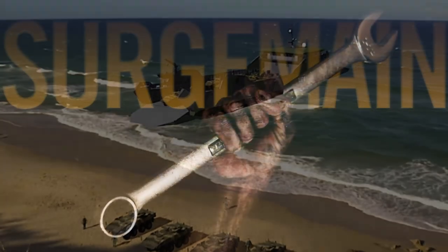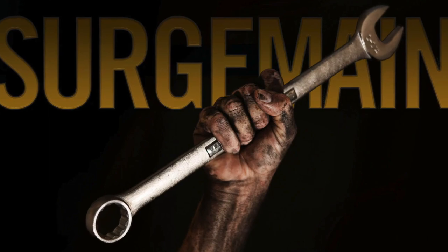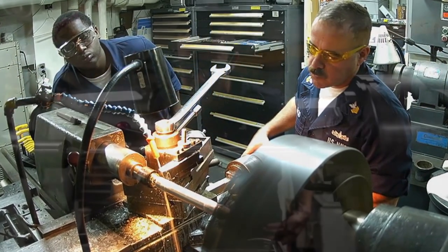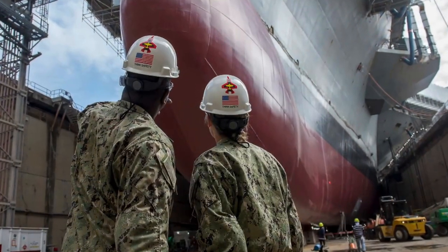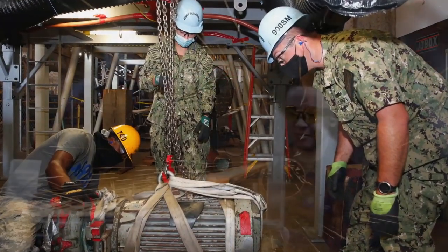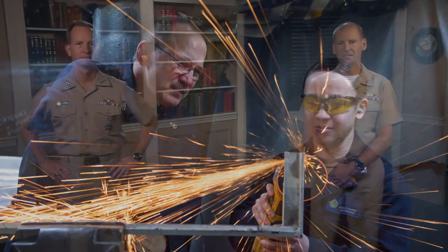Surge Maintenance, often called Surge Main. This reserve-unique competency fulfills critical ship and submarine sustainment needs. Recently, over 1,300 Surge Main sailors were mobilized to our public shipyards to reduce maintenance backlogs brought on by COVID-19 — this was a huge success. We must evolve our capability to include expeditionary maintenance in theater.